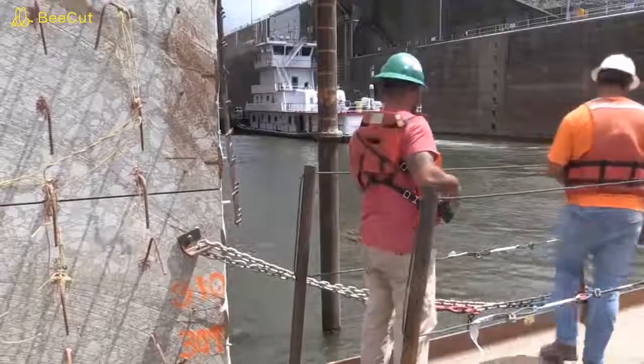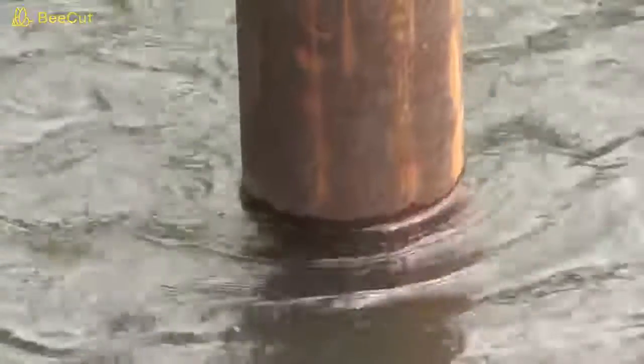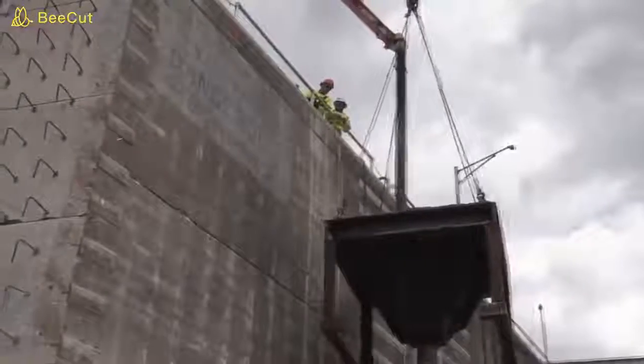Whether the construction site is on the bottom of a lake or river, or simply located in a floodplain at risk during extreme weather, engineers and construction contractors put significant thought and consideration into the feasibility and costs of managing water. This video can only scratch the surface of a topic as varied as the types and locations of construction sites across the world, but I hope it gives you a better understanding of how we build infrastructure around water.